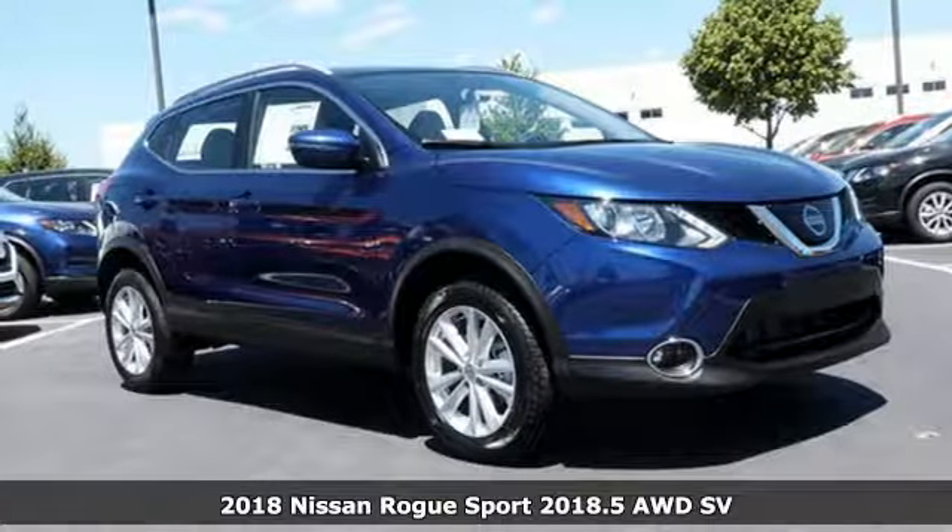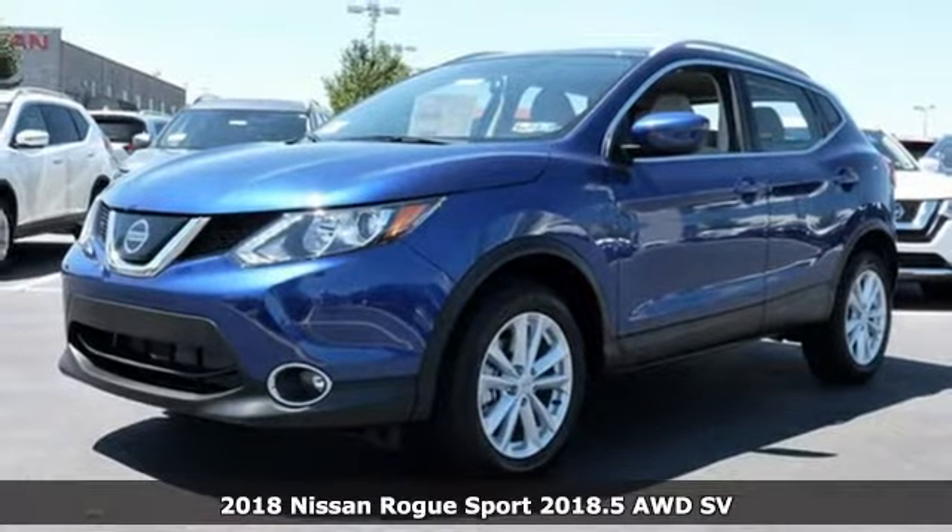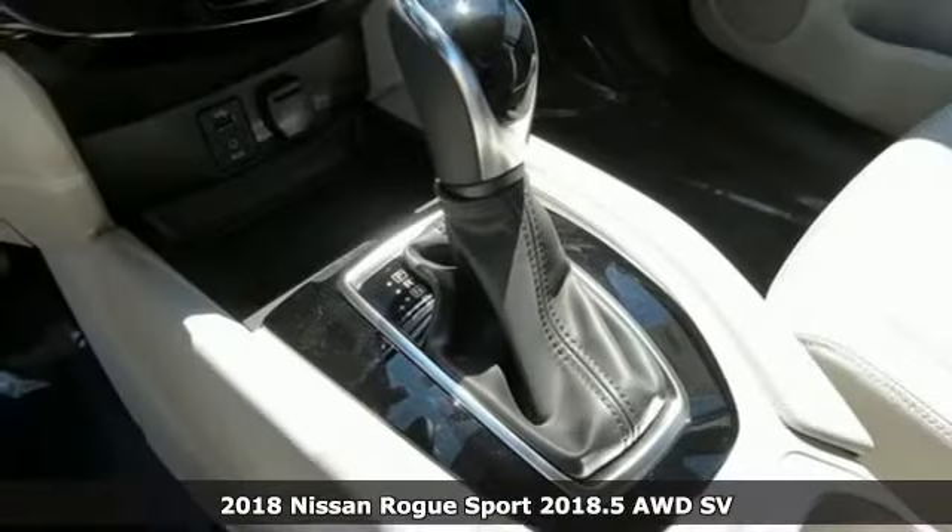Here's a 2018 Nissan Rogue Sport. Nissan excites the senses. It boasts an impressive list of features like these.